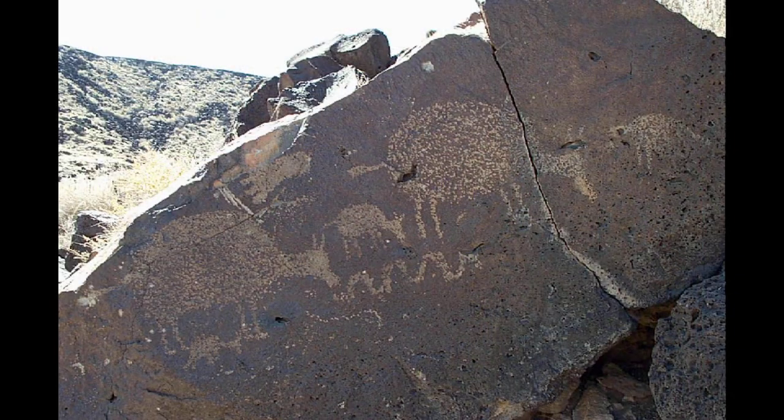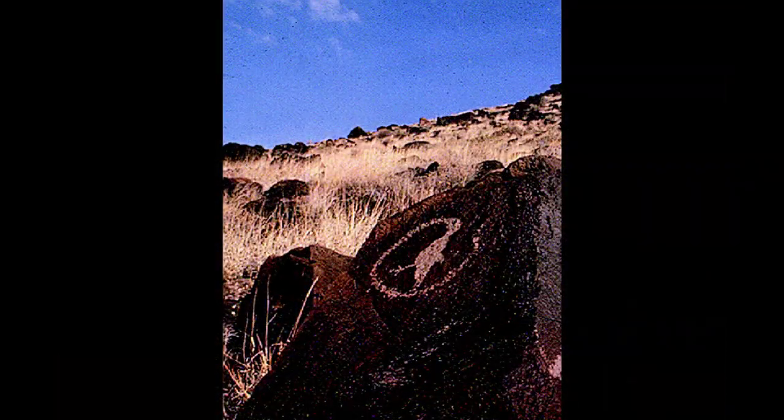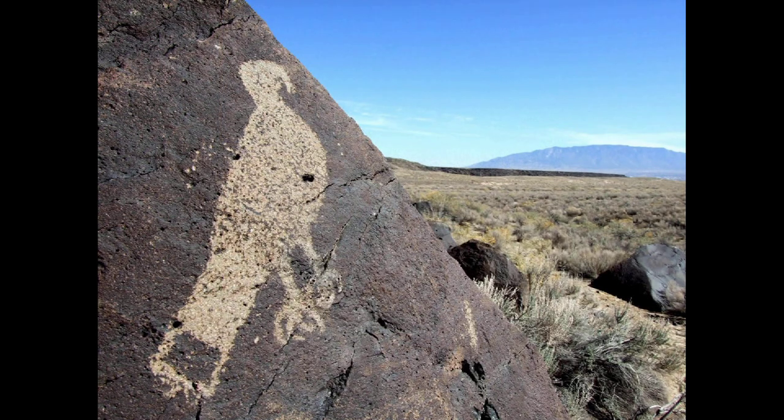Walking the trails at Petroglyph National Monument can be like a treasure hunt. Depending on the time of day and the way the light hits the rocks, different petroglyphs are easier to see. Each time I hike a trail, I get to see new petroglyphs and try to imagine what the person who carved them was thinking hundreds of years ago when they stood in the same spot.